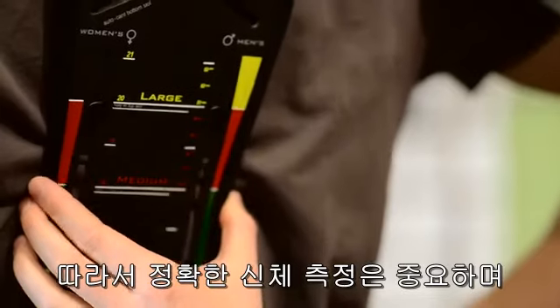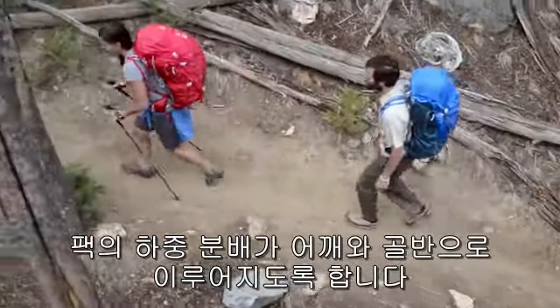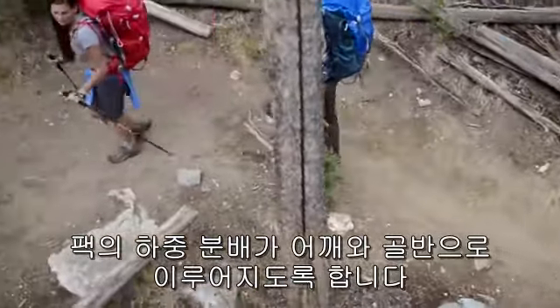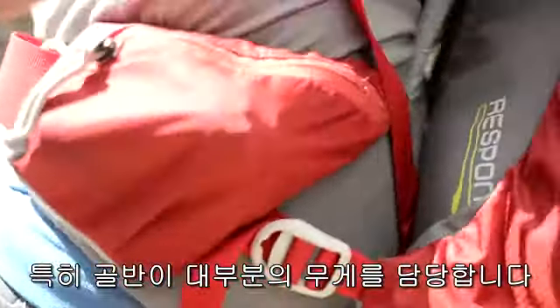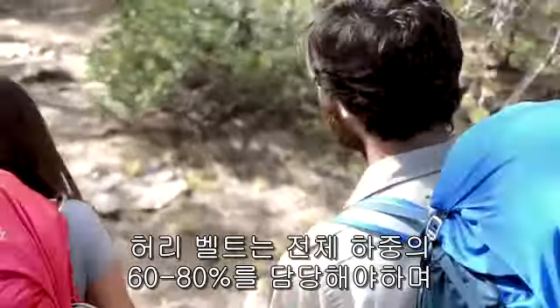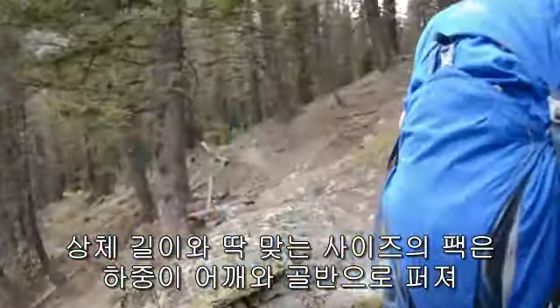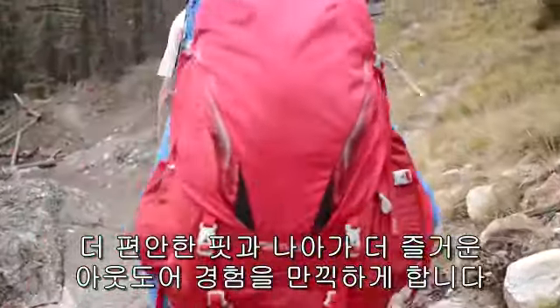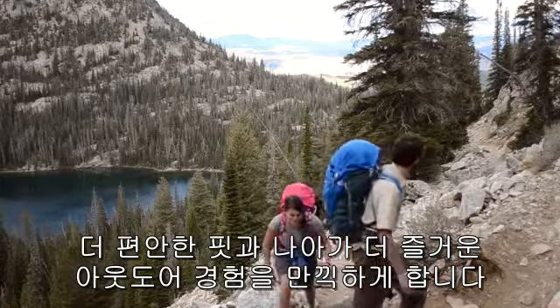Torso measurement is central to the concept of fit. It ensures the pack's weight is correctly transferred over the shoulders and over the hips. The hips generally do most of the work — we design packs to carry 60-80% of the intended weight through the hips — and by getting the right torso length, the user is able to balance that load correctly between the shoulders and the hips, resulting in a more comfortable fit and a more comfortable experience on the trail.